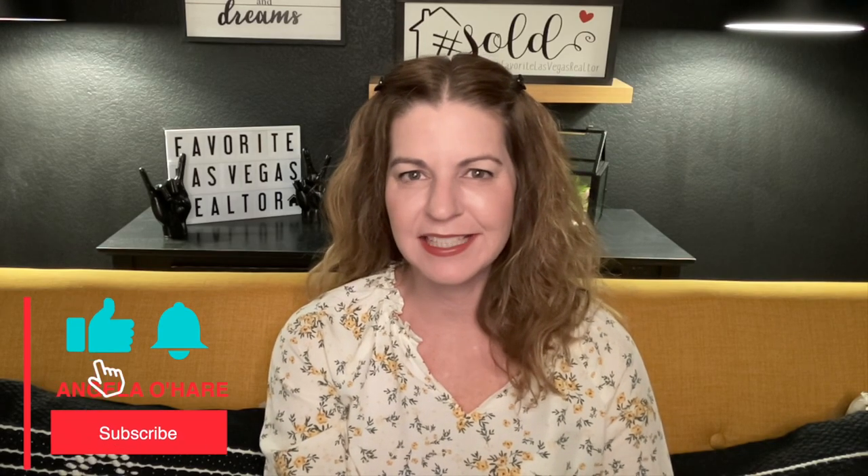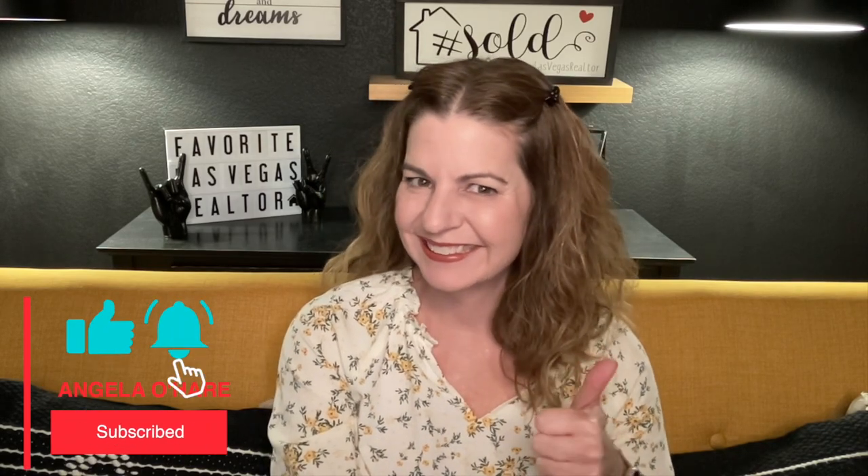Make sure you hit that like and subscribe button. I go over a lot of retirement communities here in the Las Vegas Valley, so I thought I would make a video of all the new construction retirement communities here because there's a handful of them. Not only do we have the resale side of retirement communities, we also have new construction.